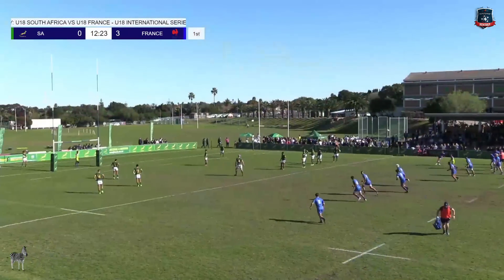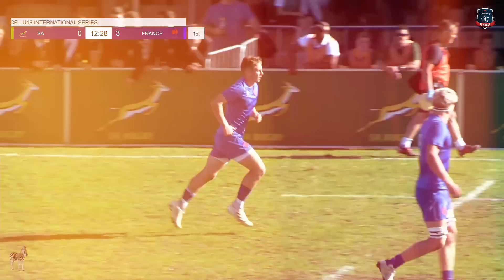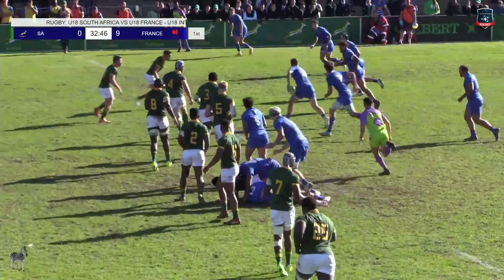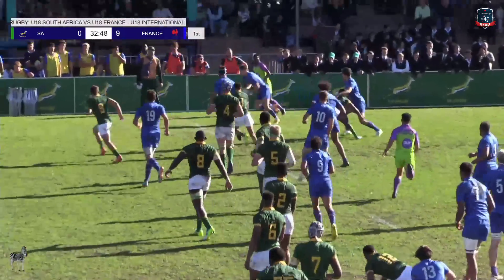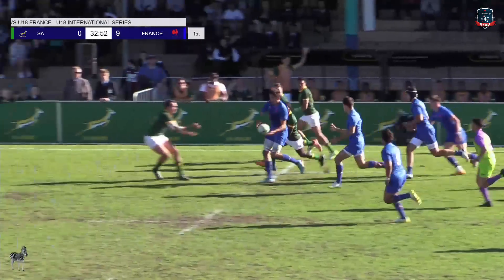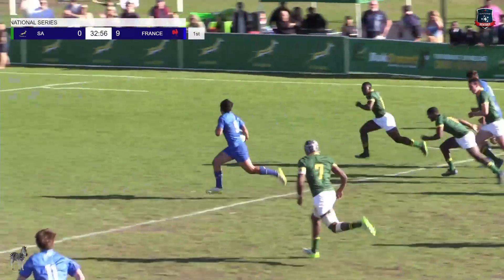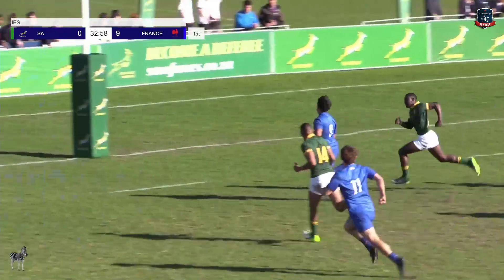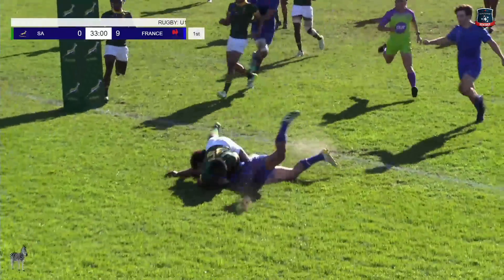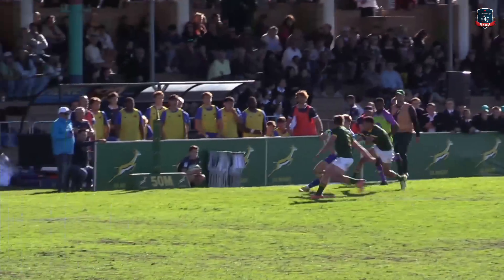Jurd with the second attempt — no problems for Diego Jurd. Tim gets it away again, Jurd with a long pass, space on the outside now. On the inside, Doutil — this is champagne rugby by the French boys. They deserve this — try time for France!